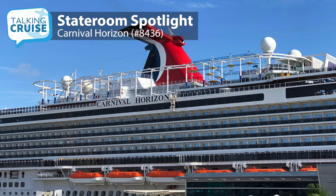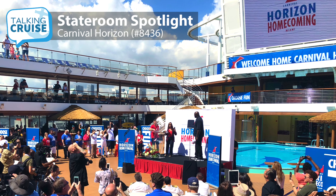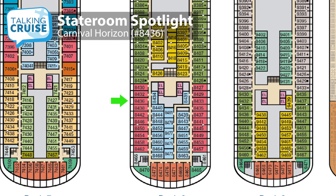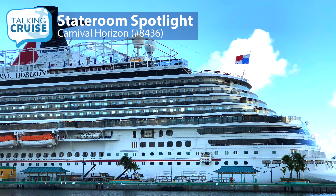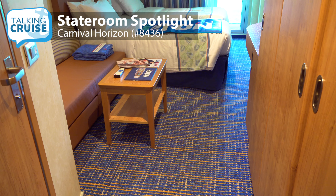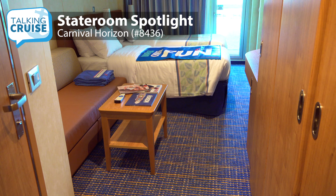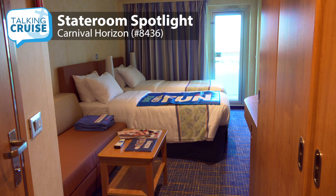When I was on board the Carnival Horizons first sailing from Miami, I sailed in a category 8C balcony stateroom number 8436. This room, located on the port side of the ship and aft, is 185 square feet and very convenient to the elevators and stairs, and just two decks below the pizzeria for any late-night cravings.